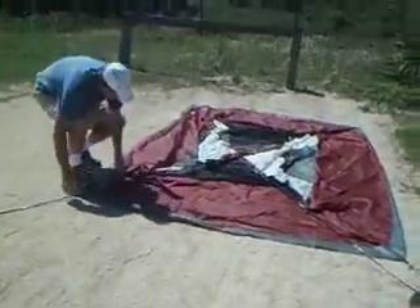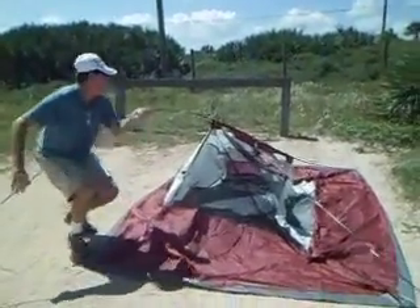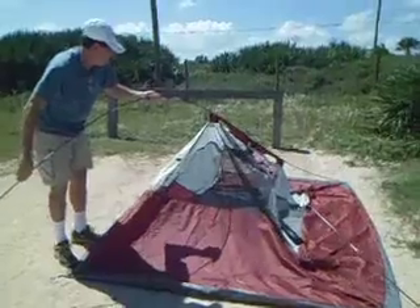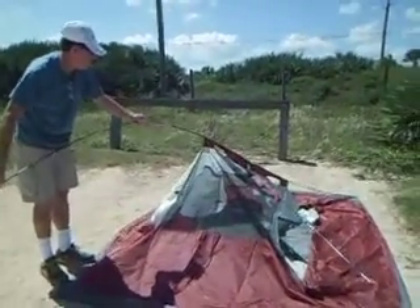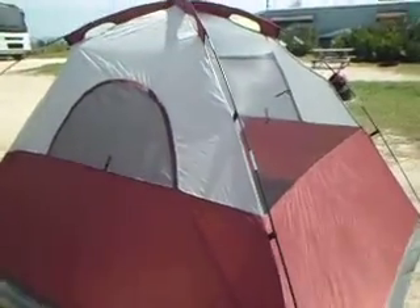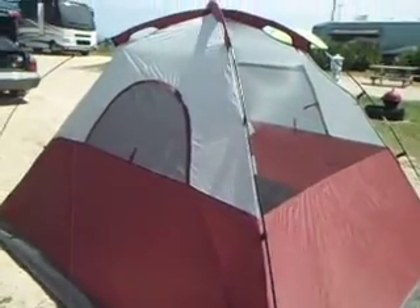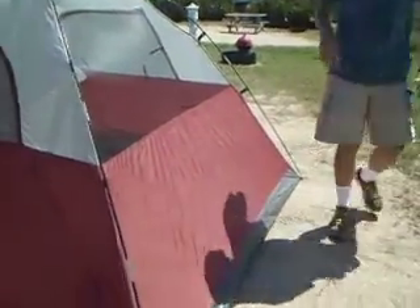Are you ready? Do you need my help? It wouldn't work over there, so let me pause for a minute. Okay, so our tent is up — almost there. My husband just needs to secure it a little bit more. I already clipped this one.